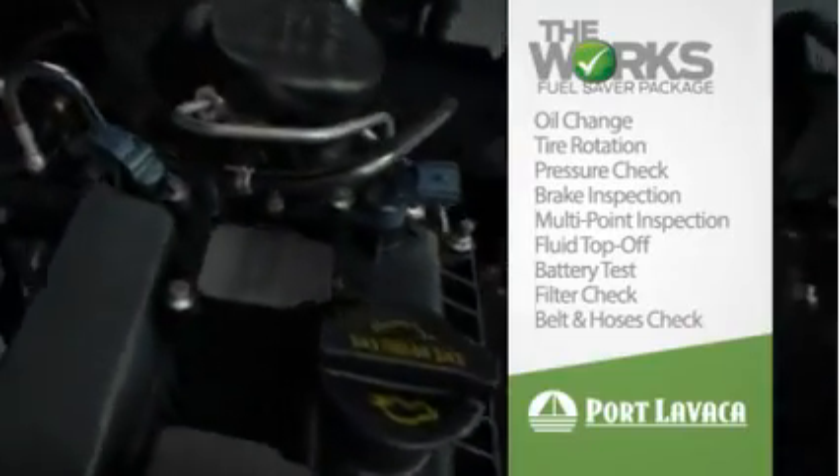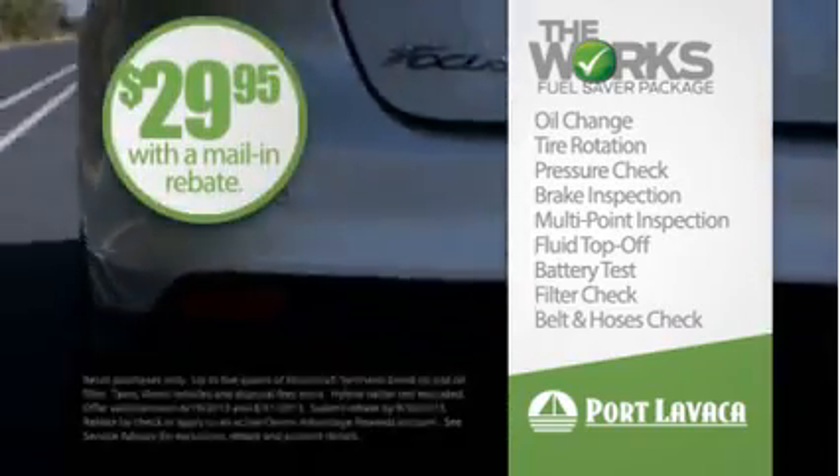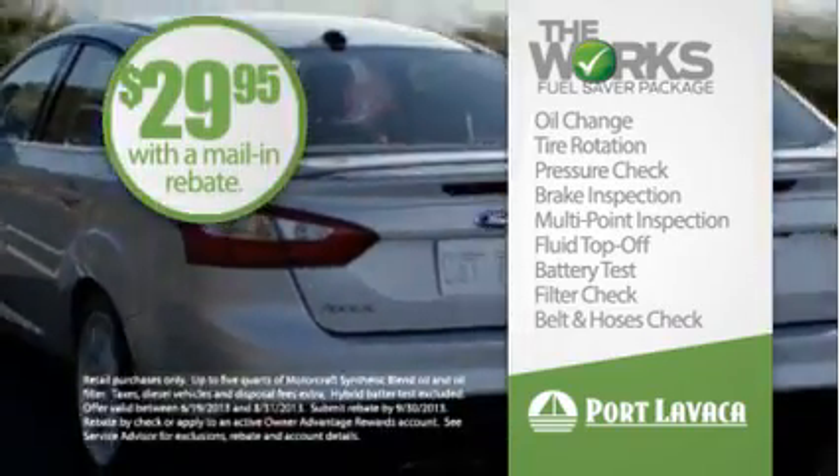Fluid top off, battery test, filter check, and belts and hoses check — all for $29.95 with a mail-in rebate.